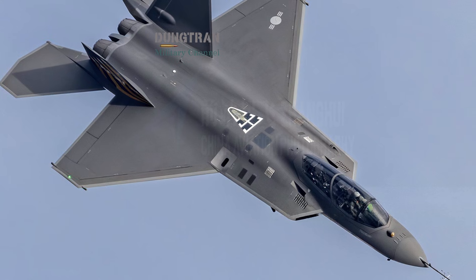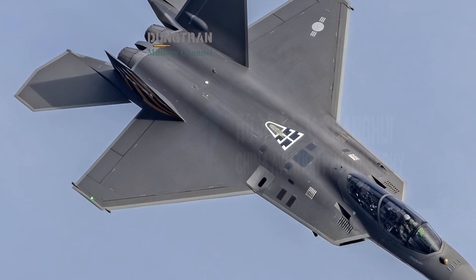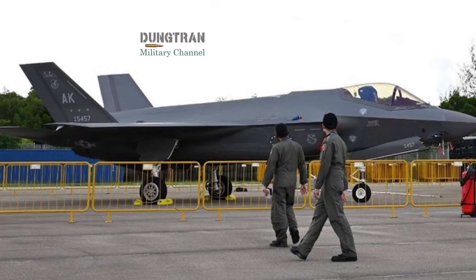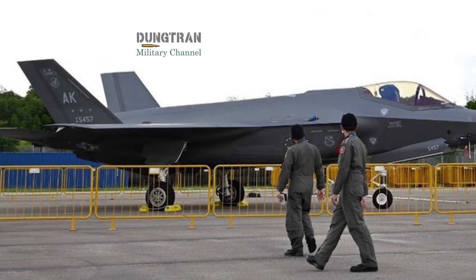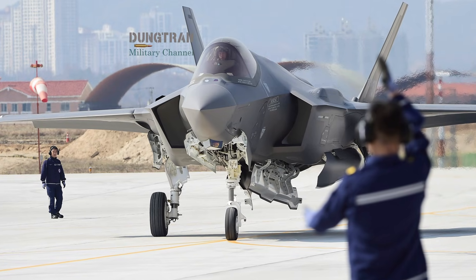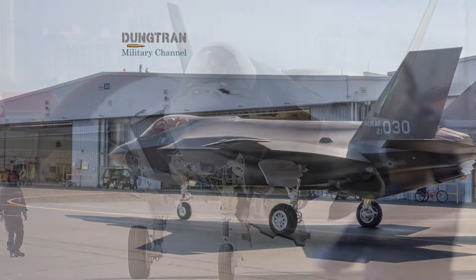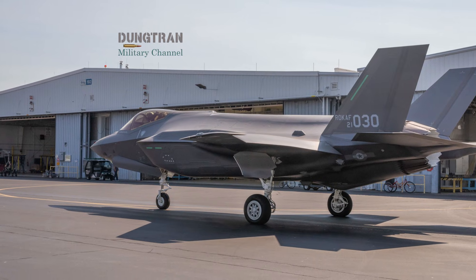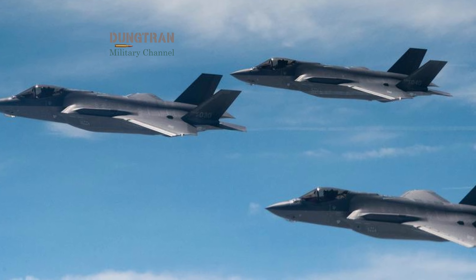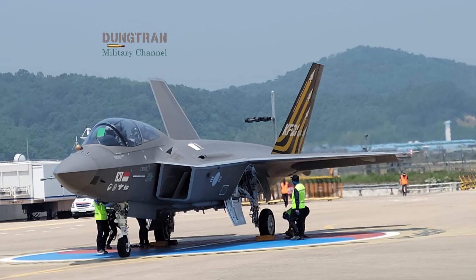A critical factor that resonates deeply within the South Korean defense industry, and among its international partners, is the concept of technological sovereignty. Historically, nations purchasing American-made fighters like the F-35 have encountered significant restrictions regarding source code access. This black-box policy means that any modification — from integrating locally-developed missiles to updating electronic warfare libraries — requires direct approval and intervention from the United States government and Lockheed Martin. This process can be time-consuming and prohibitively expensive. The KF-21, however, represents a paradigm shift.